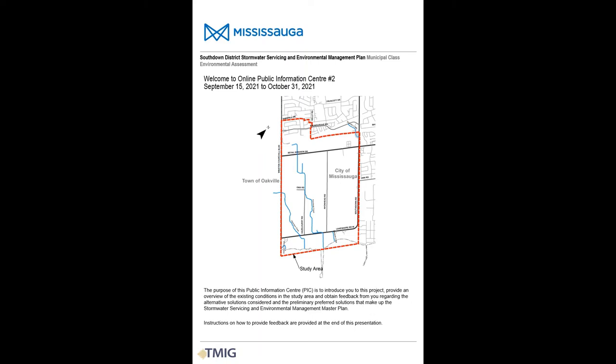Hello and welcome to the Online Public Information Centre for the South Down District Stormwater Servicing and Environmental Management Plan. My name is Steve Hollingworth. I'm a water resources engineer and project manager with the Municipal Infrastructure Group, and we've been retained by the City of Mississauga to carry out a municipal class environmental assessment study.